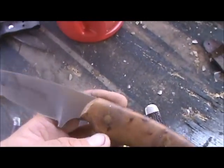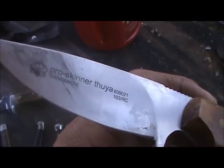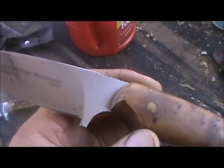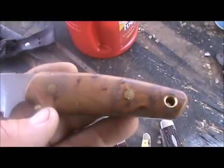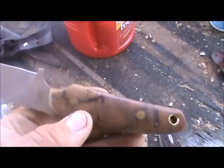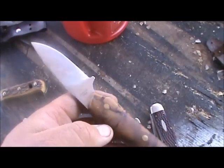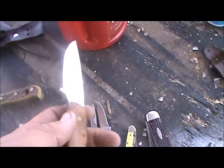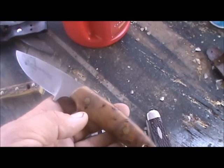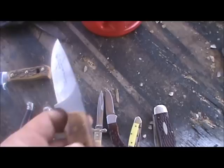Here's a newer Puma Pro Skinner. It's got some pretty good metal in it — that's made out of olive wood. But to me, even though it's a Puma, it's not the quality of their older knives. I still like it.